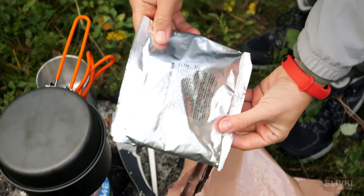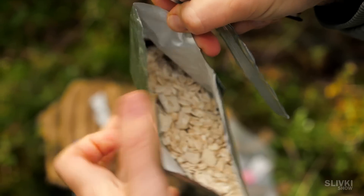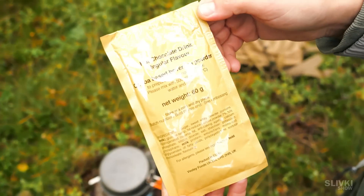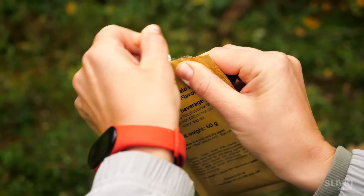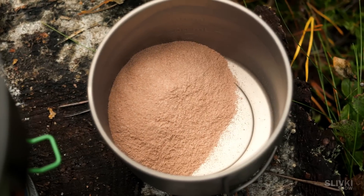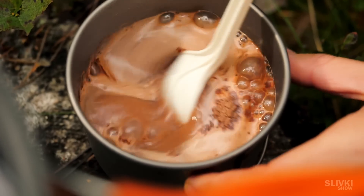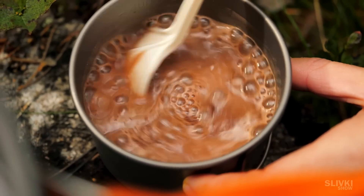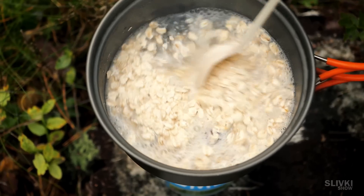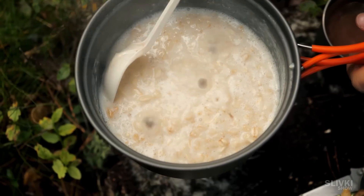For breakfast we have a packet of muesli with milk and candied fruits. By the way, which one of you knows how these candied fruits are made? Also, there was a big packet of hot chocolate and there was a lot of it — it should be delicious. We pour some hot water and just as I thought, it is very sweet and very flavorful. We add the rest of the water to the muesli and even bring it to a boil for a bit. That's how we get a delicious and flavorful porridge.